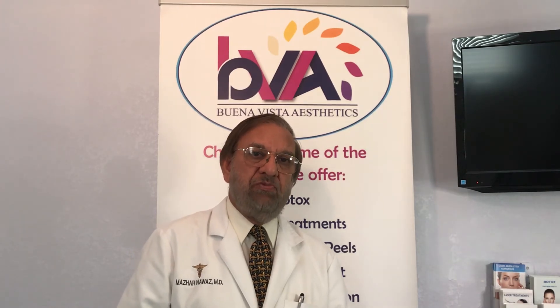I hope this has been helpful. If you would like more information, you can go to our website, BuenavistaAesthetics.com, or you can call us at 407-465-1993. Thank you for watching and have a nice day.